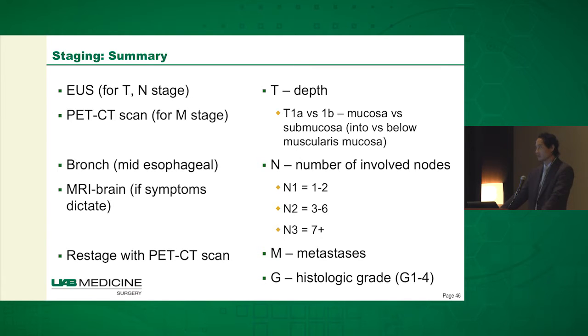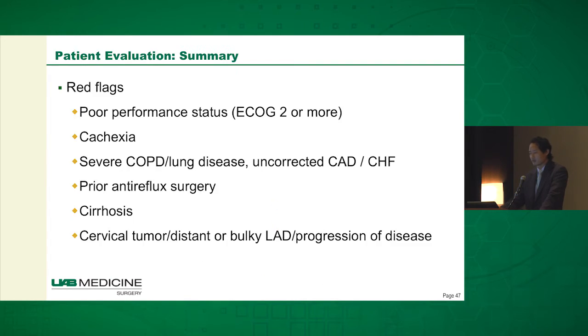To summarize in terms of staging: EUS is the dominant modality for T and N staging, while PET-CT scan is better for the M stage. If it's a mid-esophageal cancer, I recommend bronchoscopy pre-op. An MRI brain if symptoms dictate, and they get a restaging PET-CT scan after chemoradiation. T1A versus T1B — mucosal versus submucosal involvement. The N stage reflects the number of nodes involved. Metastases and histologic grade round out the staging.